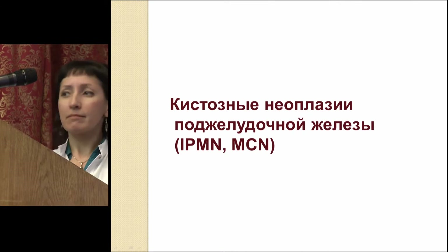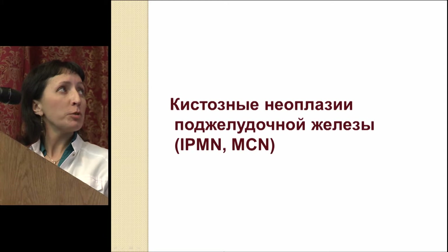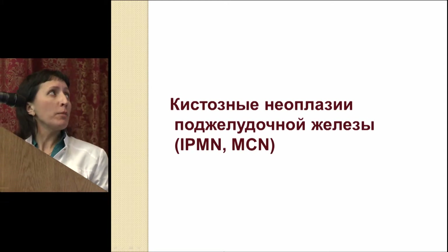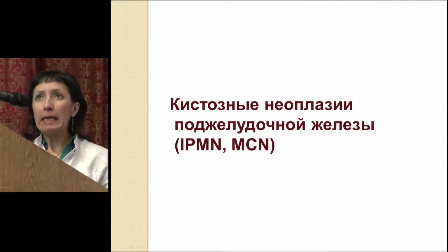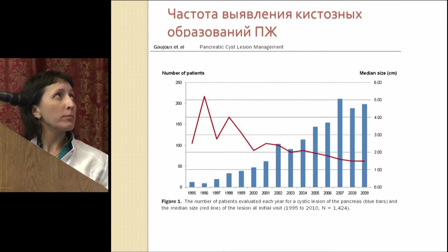I'd like to give a floor to Evgenia Vysyukova, the surgeon from Hospital 122. My talk is related to international standards on treating patients with cystic pancreatic neoplasias. We will talk most about IPMNs and MCNs.